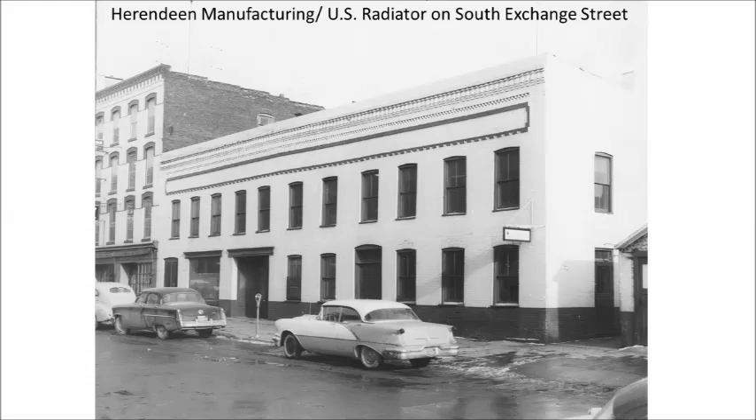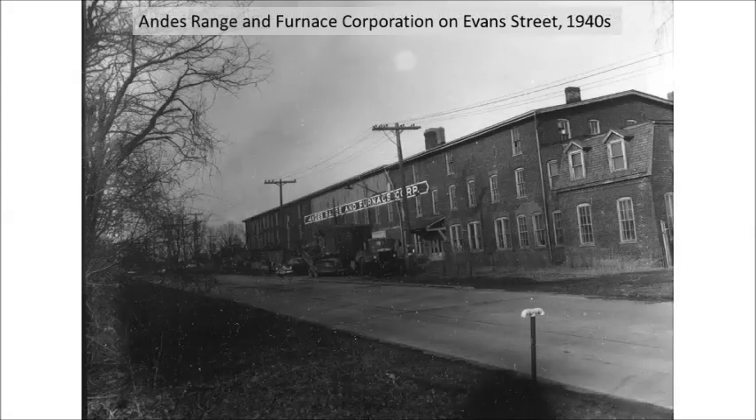Begun in 1888, Herondine Manufacturing made boilers and radiators. The factory was on the lakefront to use water as a resource in the foundry and for access to the railroad for receiving coal and sand. In 1885, the Phillips and Clark Stove Company moved from Troy to Geneva. It was on Evans Avenue at the foot of Seneca Lake near the canal and railroads.